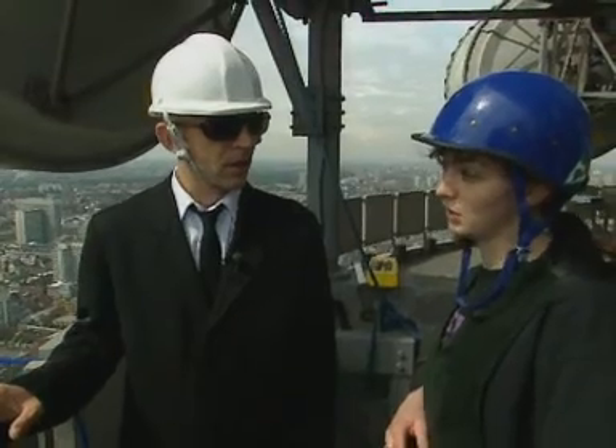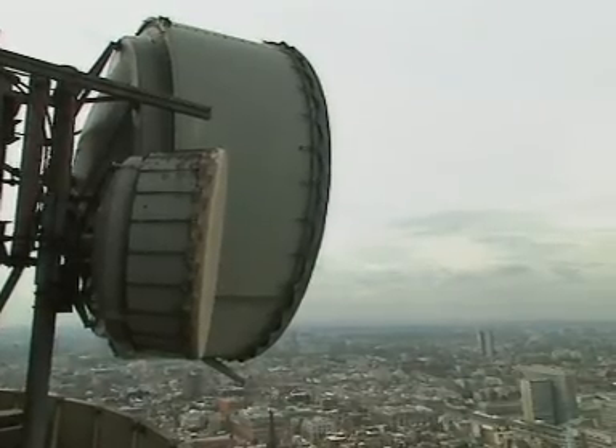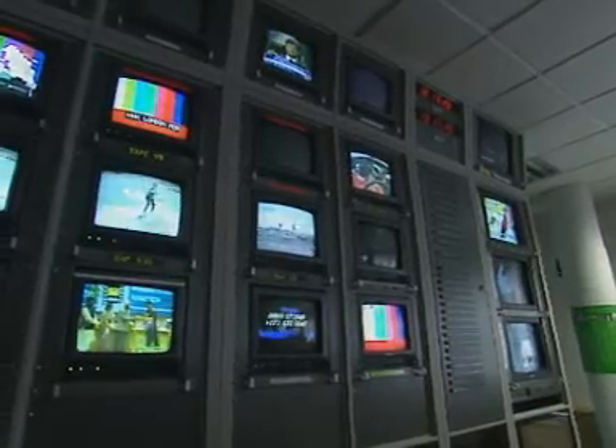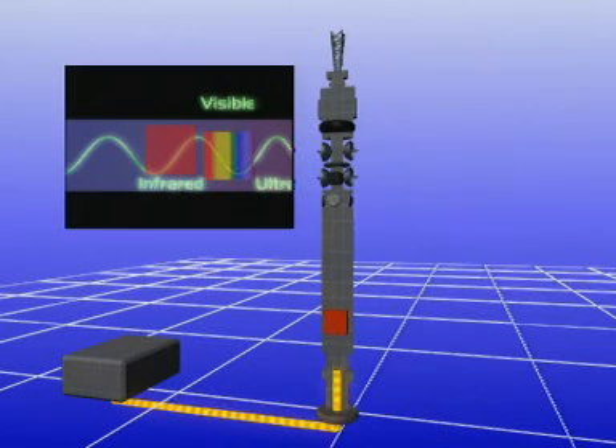Microwaves in kitchens use a very specific microwave frequency that agitates the water molecules. We've got different frequencies up here. So, how does the television signal from the broadcasters get to this tower? Well, even before it leaves the broadcast studio, the TV picture has been converted into pulses of infrared light. The television picture is made up of pixels. The brightness of each pixel is converted into a sequence of on and off pulses. This digital signal is carried by infrared radiation along optical fibres from the broadcaster to the BT Tower.